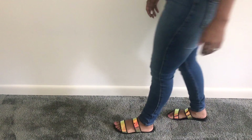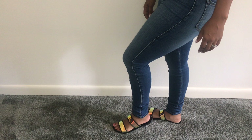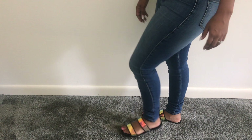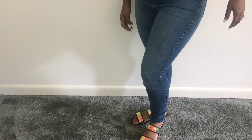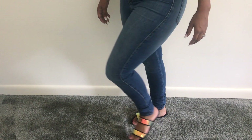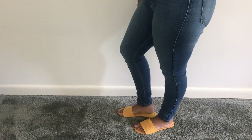These double strap sandals I got because they were iridescent slash holographic. They're a size eight and a half and they were $30. They came in gold too. The only thing I didn't like about these was the soles were pretty thin.